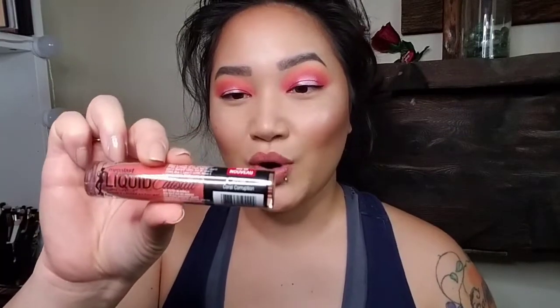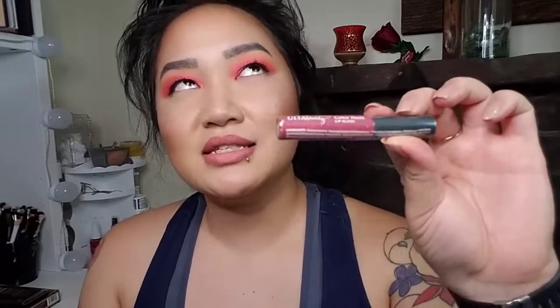Some lip products I decided to throw in here. This is the Wet n Wild Liquid Catsuit in Coral Corruption, which is a really pretty color — I have this myself. I also got this Ulta Beauty lip gloss in the color Rush. I got this in a free gift with purchase, but I do actually enjoy their lip glosses. They're very pigmented, not too gloopy. So this was really nice.